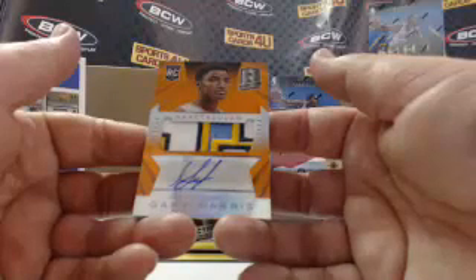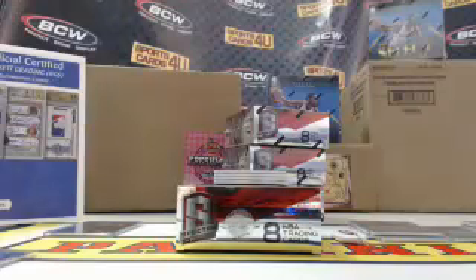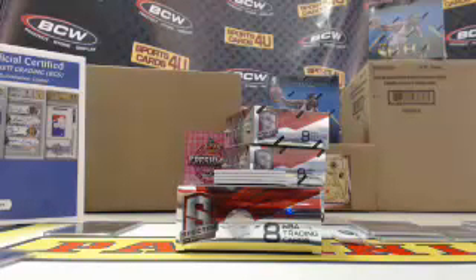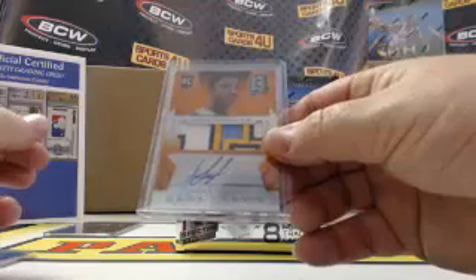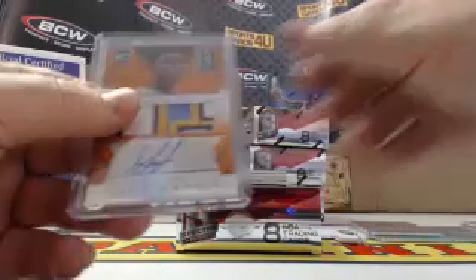Rookie four color patch autograph, Orange Prism, for the Denver Nuggets, Gary Harris, 5 out of 25.